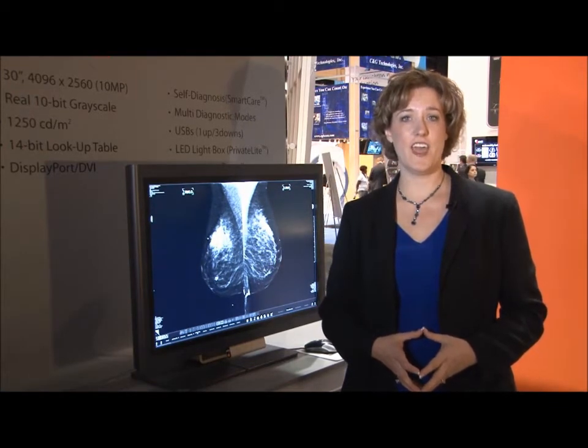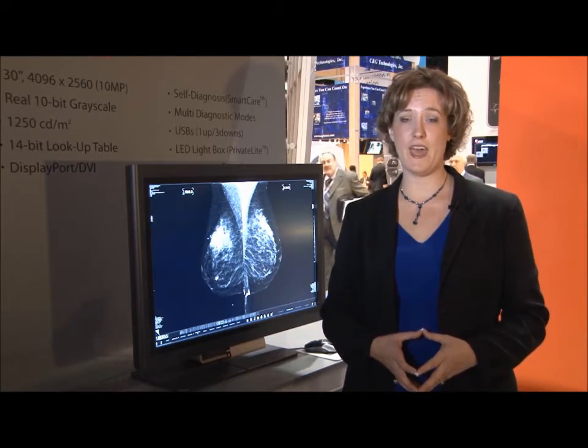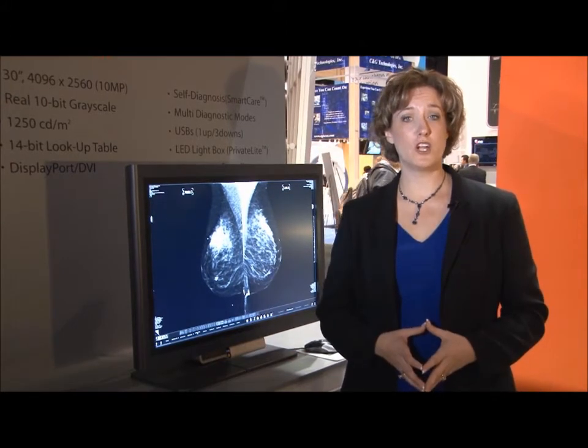Wide is a world innovator in display engineering, and their foresight in the medical imaging market, digital mammography packs, clinical and surgical arenas provide a wide variety of display options for large enterprises, hospitals, clinics, imaging centers, and teleradiologists.